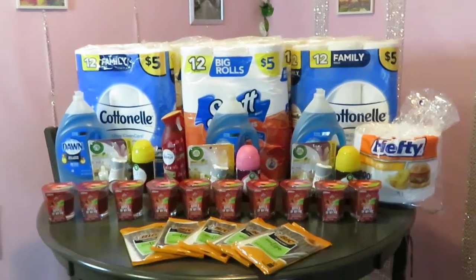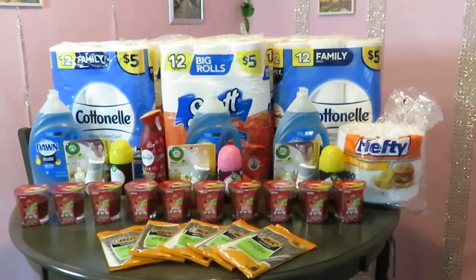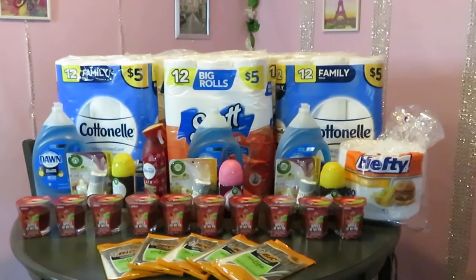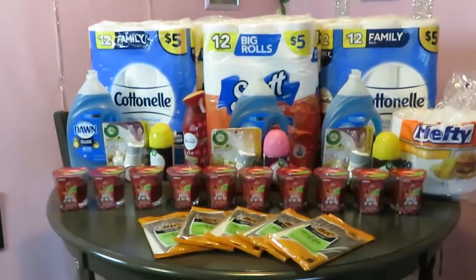Good morning guys. It is Arika Misha and I am coming to you today. It is Saturday, January the 16th. These are some of the Dollar General deals — this is my Dollar General haul for January the 16th. Let's get into these deals, guys.